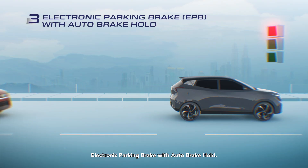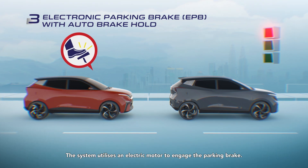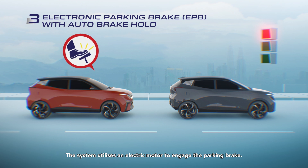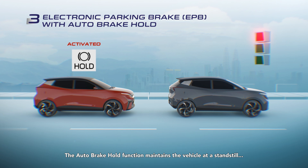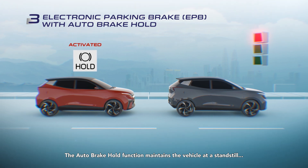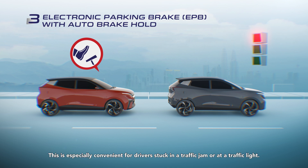Electronic Parking Brake with Auto Brake Hold utilizes an electric motor to engage the parking brake. The Auto Brake Hold function maintains the vehicle at a standstill, even if the brake pedal is released. This is especially convenient for drivers stuck in a traffic jam or at a traffic light.